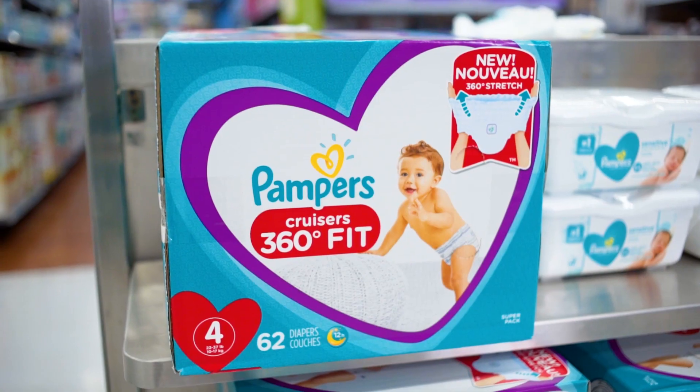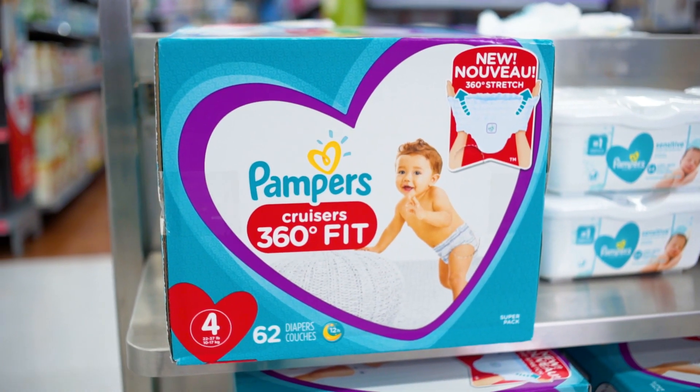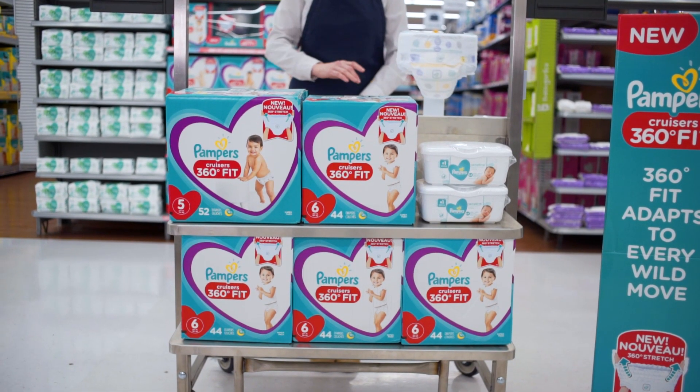Hi, welcome to Walmart. Have you heard about the new Pampers Cruisers 360 Fit? They're available in four sizes: three, four, five, and six.